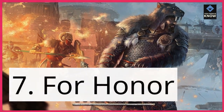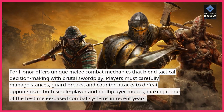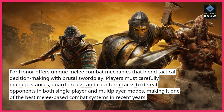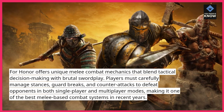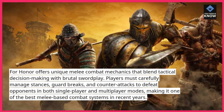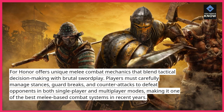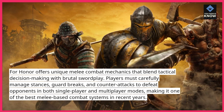7. For Honor. For Honor offers unique melee combat mechanics that blend tactical decision-making with brutal swordplay. Players must carefully manage stances, guard breaks, and counter-attacks to defeat opponents in both single-player and multiplayer modes, making it one of the best melee-based combat systems in recent years.